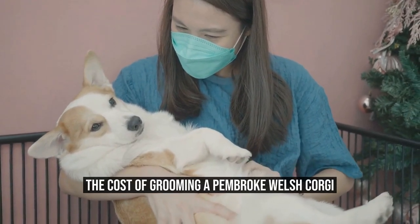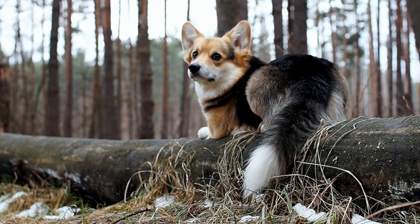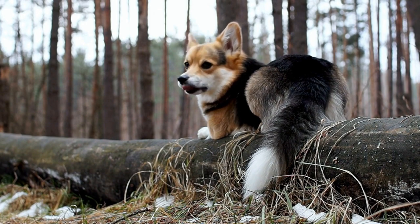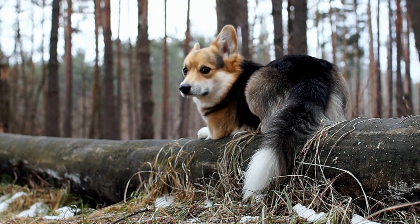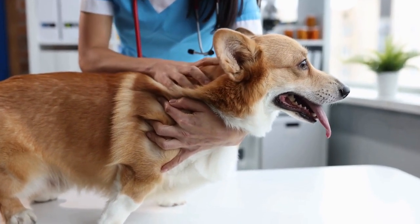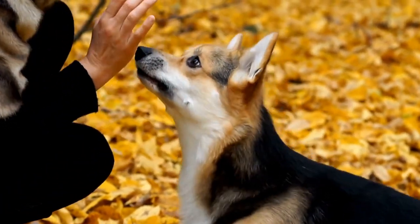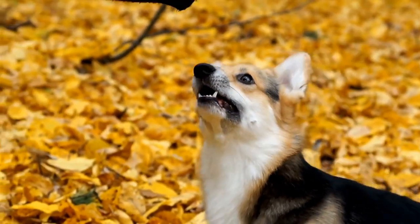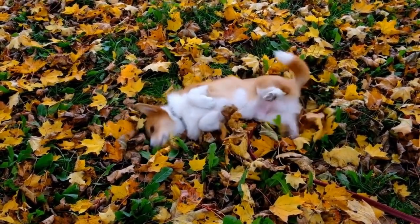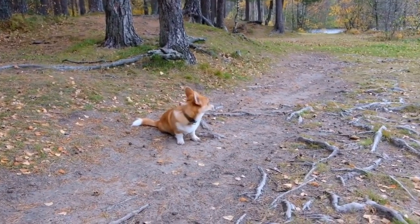Pembroke Welsh Corgis are adorable little bundles of fluff with their distinctive short legs and cute faces. They are a popular breed that brings joy and companionship to many families. However, owning a Pembroke Welsh Corgi comes with its fair share of responsibilities, including grooming. Grooming is an essential part of maintaining their health and appearance. But what is the typical cost of grooming a Pembroke Welsh Corgi?